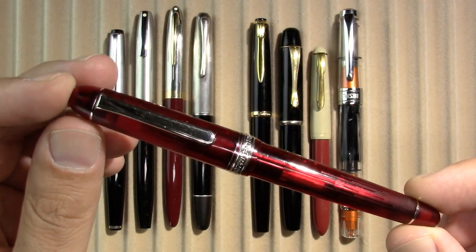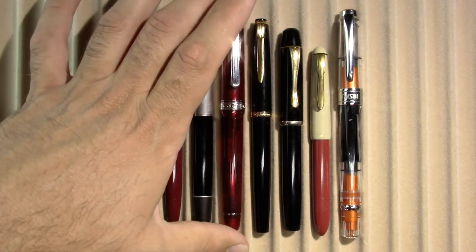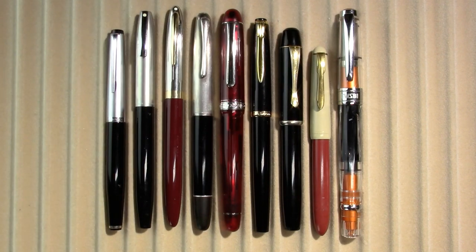Never used, but did come with me, was a Platinum 3776 with a highlighter-type ink in it. It just didn't fit in with what I was doing this time. And then, just to round it out, I thought I'd show off a couple of the more interesting members of what was going to be my giveaway.